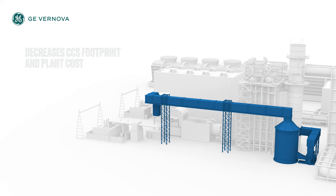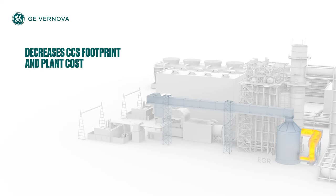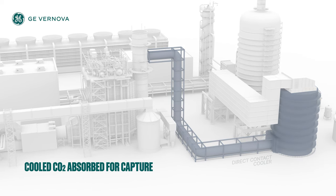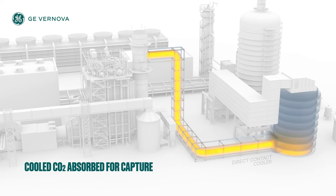First, a portion of the CO2 leaving the Herzig is gathered and concentrated. Next, the gas is cooled so the CO2 can be absorbed by the capture solvent.